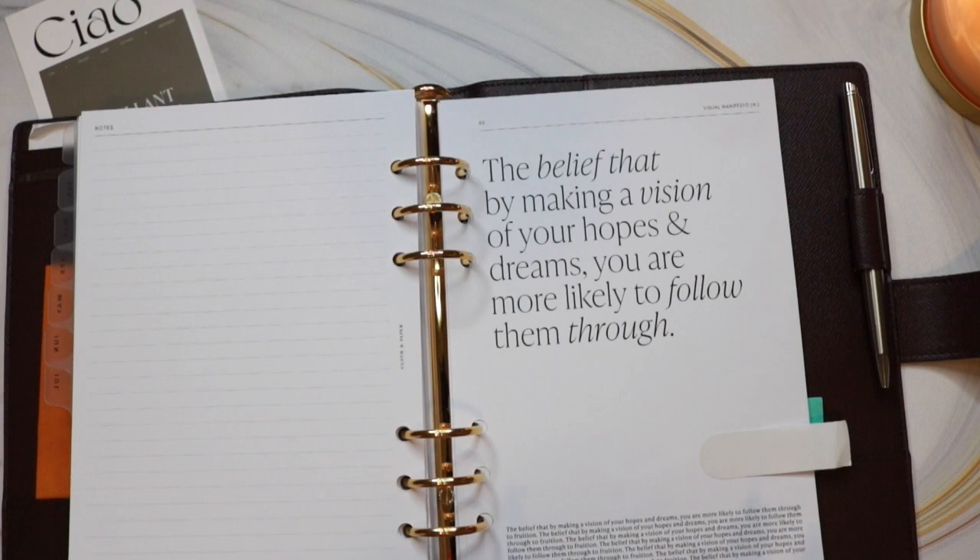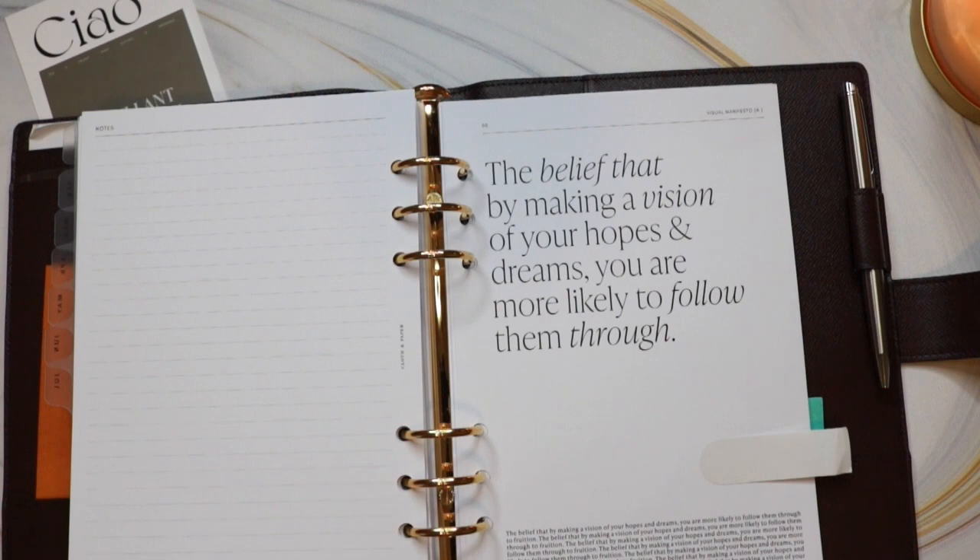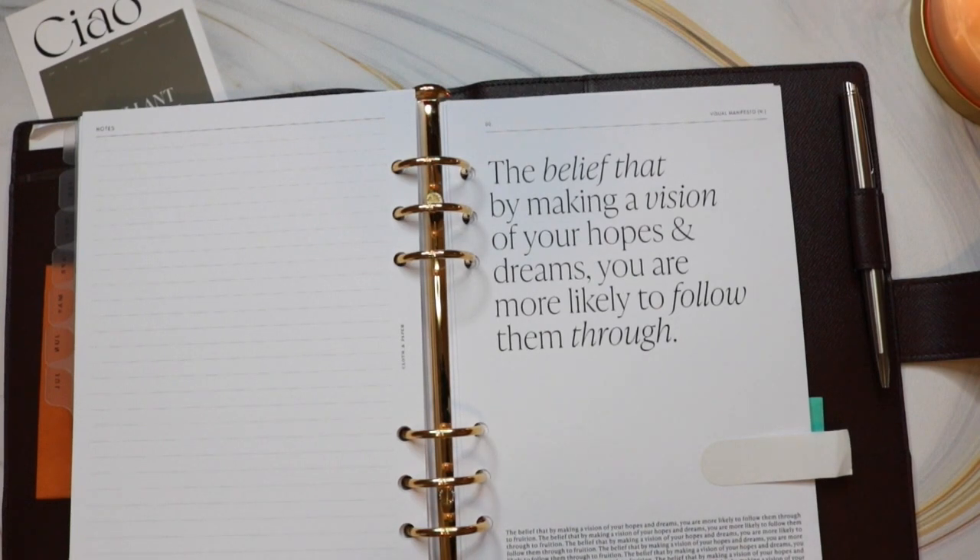The last section in my planner is my vision board, because this year I want to be more intentional about goal setting and planning a vision for my life. I think using a vision board throughout the year will help me manifest those goals. It starts with a cover sheet that says the belief is that by making a vision of your hopes and dreams, you are more likely to follow them through. There is definitely power in words, so I think it's super important to have positive reinforcements that you look at every day.